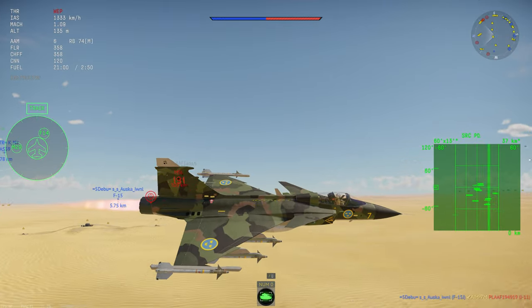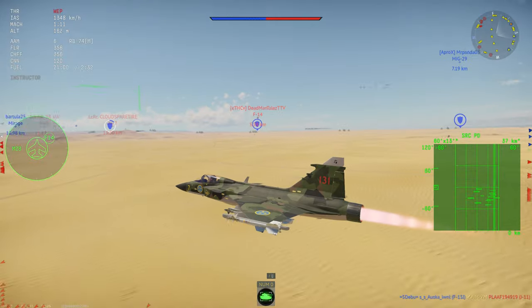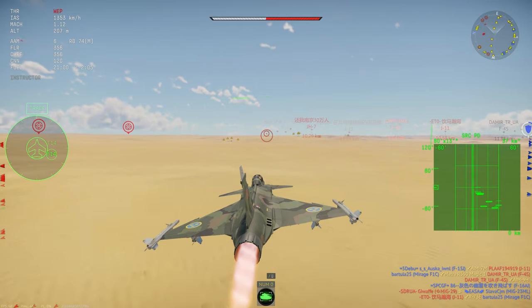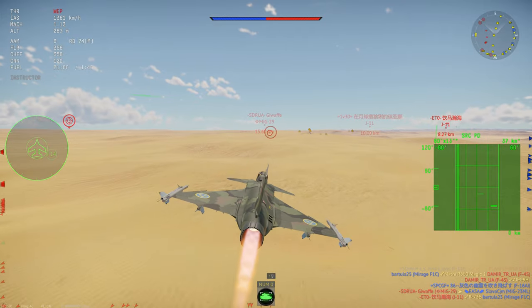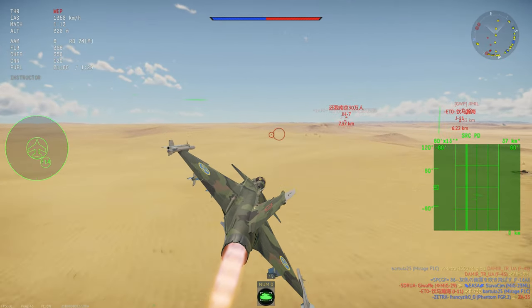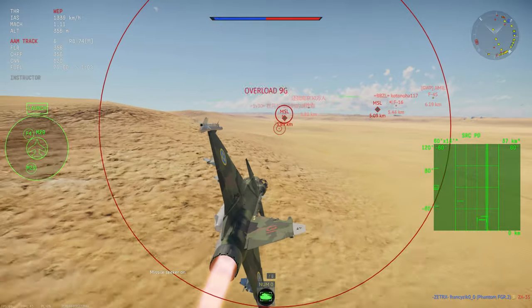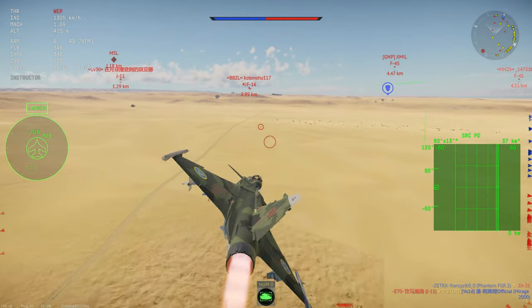Overall though, the air-to-air performance of the Gripen is incredible. The helmet-mounted display in combination with great kinematics and turning ability allows you to get AIM-9Ms off at people who don't expect you to get a shot on them — and because this usually results in a side-aspect shot, the AIM-9M usually just annihilates people out of the sky. While the semi-active radar homing missile certainly is a weakness, I think the six AIM-9Ms and generally decent air-to-air capabilities more than make up for it.